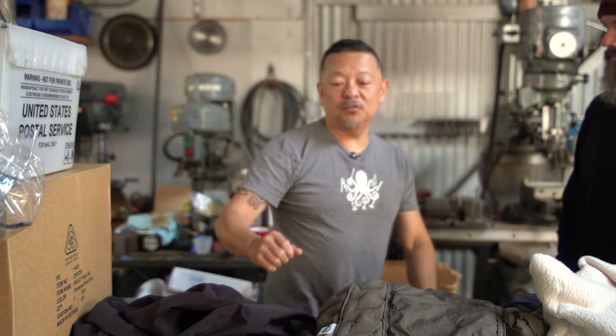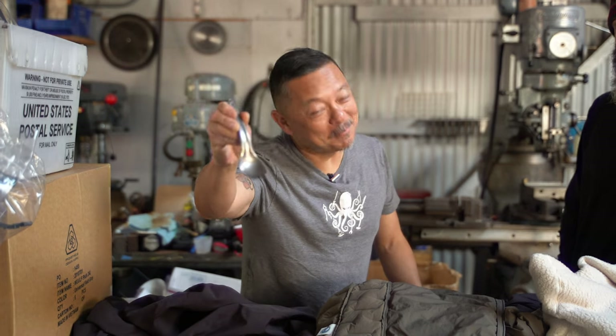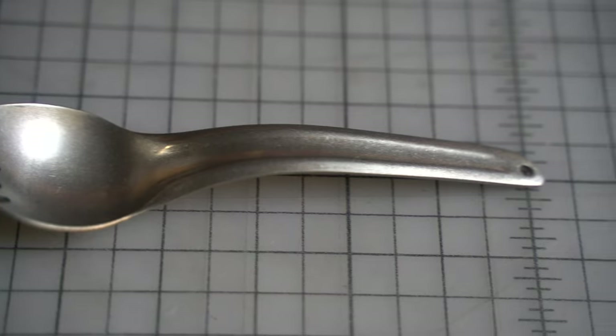Some of the other things we're working on are in the novelty space — a new titanium spork. Gotta have it. This is based on a very popular design that you might find perhaps at Galaxy's Edge.